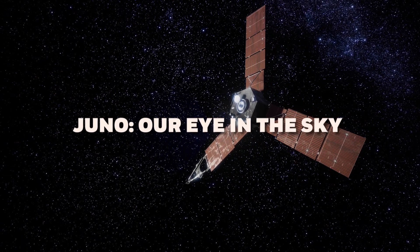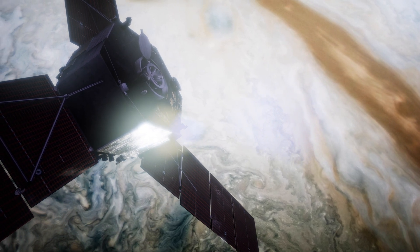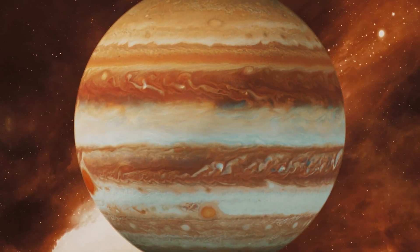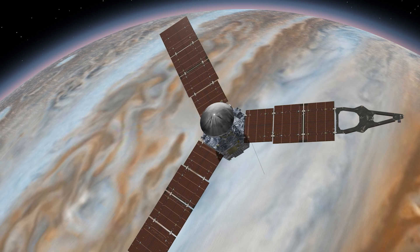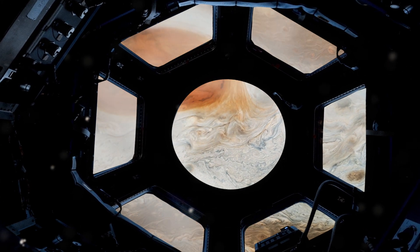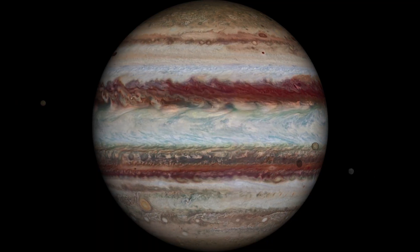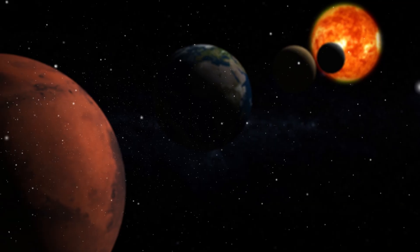Juno: our eye in the sky. The Juno spacecraft is a testament to human ingenuity, orbiting Jupiter as our vigilant eye in the sky. Launched in 2011, Juno's mission has been nothing short of audacious, bravely venturing into an environment rife with intense radiation to unravel Jupiter's secrets. Orbiting the gas giant since 2016, Juno has been conducting a symphony of scientific investigations. Its suite of sophisticated instruments studies Jupiter's magnetosphere, cloud tops, radiation belts, and the composition of its moons, significantly enhancing our understanding of planetary systems.